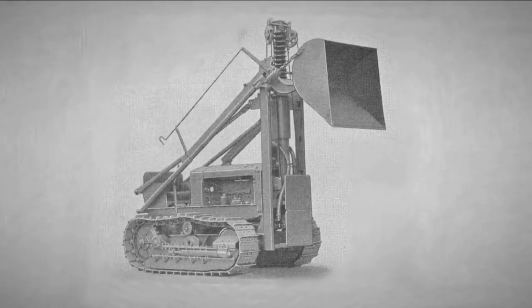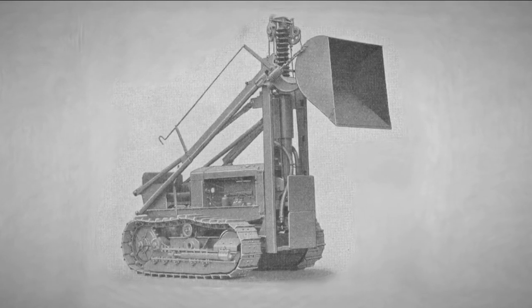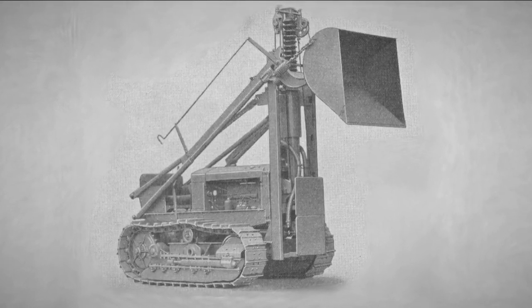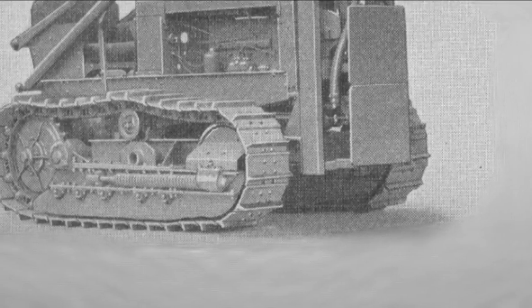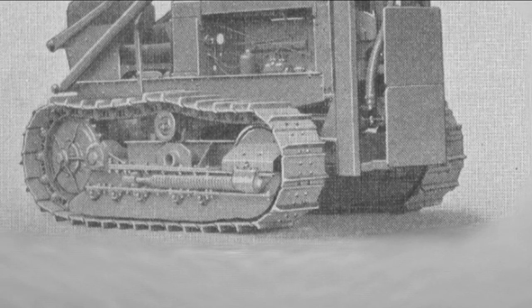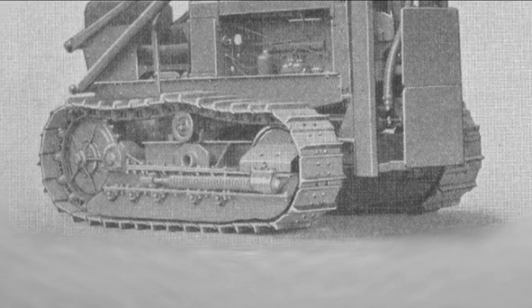For the tractor loader, engineers modified this machine with longer tracks, stronger rollers, and a foot clutch, renaming it the WM in this configuration. The longer tracks improved the operating balance, eliminated the need for load-stealing counterweights, and increased traction.